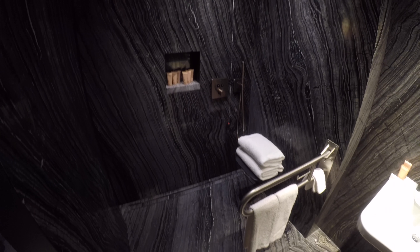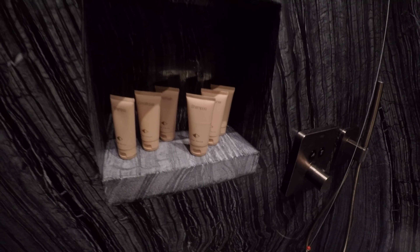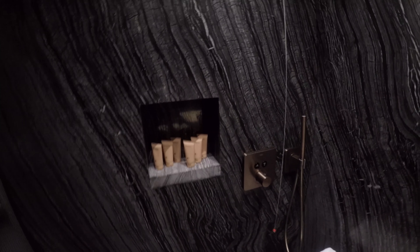And then we have our bathroom, which is a sliding door — really nice area, plenty of space. And a rain shower, which is fantastic. We get soap, body lotion, a shaving kit, a dental kit, which I'm sure is just a toothbrush with toothpaste, a skin care kit with some shower caps, and plenty of shampoo, conditioner, and body wash, which is nice.